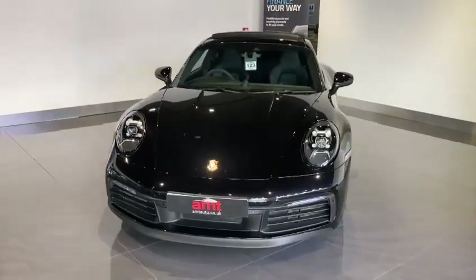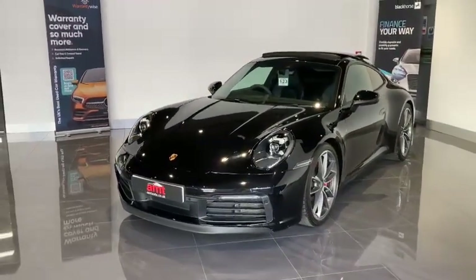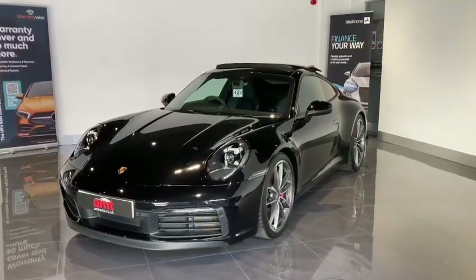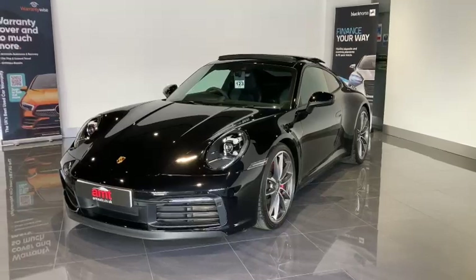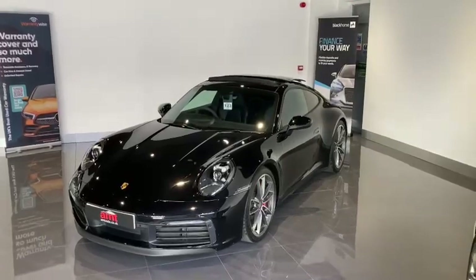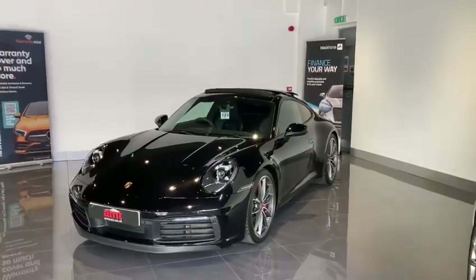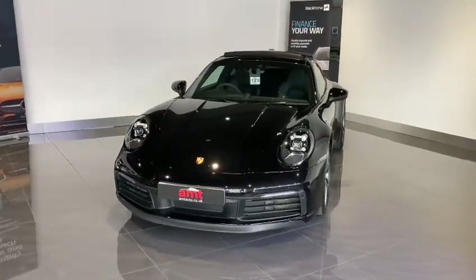With that list of optional extras it would be rude not to mention those on this video. Starting off with the exterior, we have first and foremost a sports exhaust system in black to match the rest of the vehicle at a cost of £1,844. We have the electric glass sliding sunroof, currently in its slid back position, at £1,592, and the jet black metallic paint at £876.